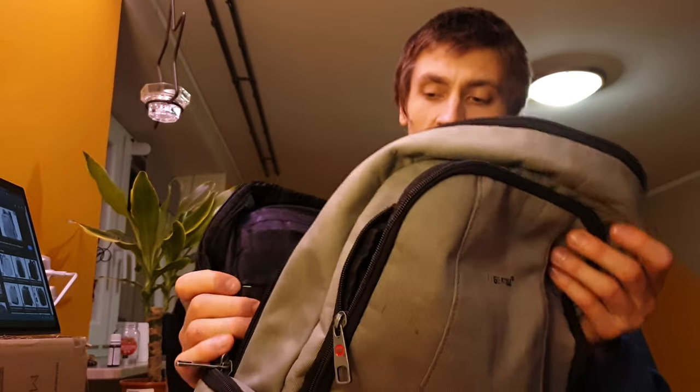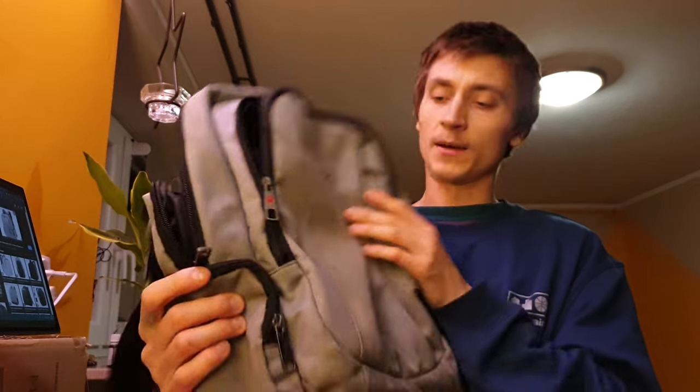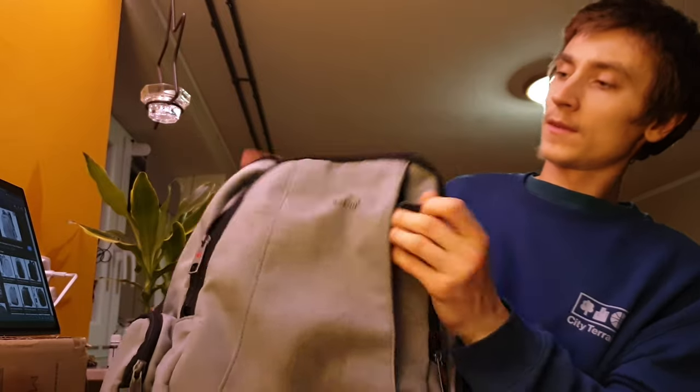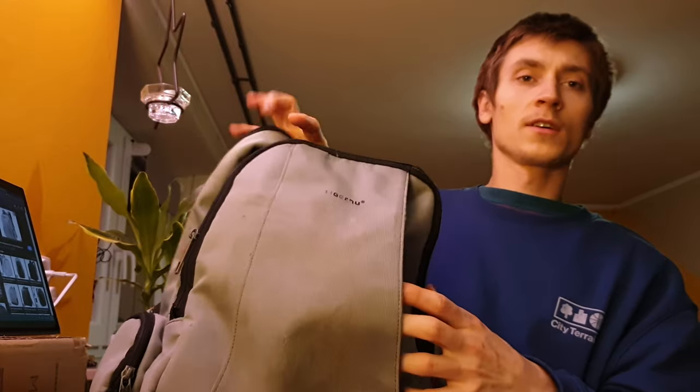This backpack has plenty of pockets, and that's kind of what I was going for. I wanted a backpack with a lot of pockets because I carry a lot of stuff and I travel a lot. I wanted a pocket for a laptop, for clothes, for all my cables, and for little things like cards and money.